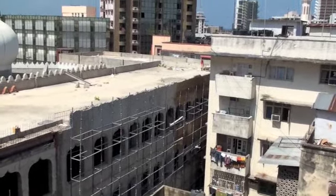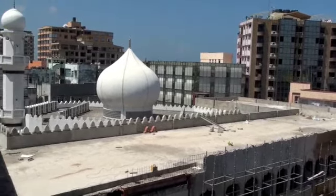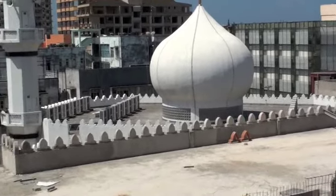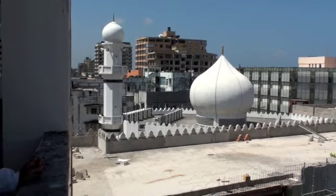The external cladding is very impressive, and then to top it all — the dome, and of course the minaret. Welcome to Dar es Salaam.